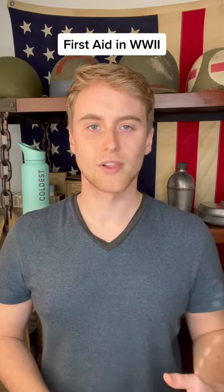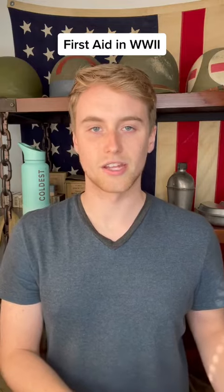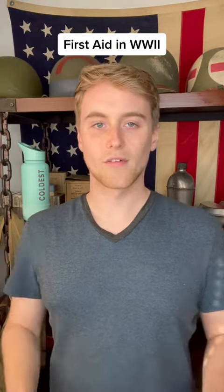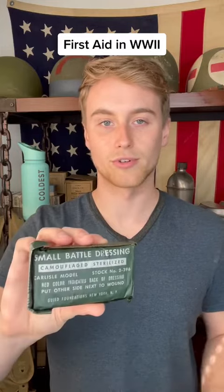In World War 2, soldiers needed a reliable way to have access to first aid supplies in case someone got injured in combat, even if there weren't medical personnel around. For that reason, each soldier was issued a pouch like this, and this type of bandage called a Carlisle bandage or a battle dressing.